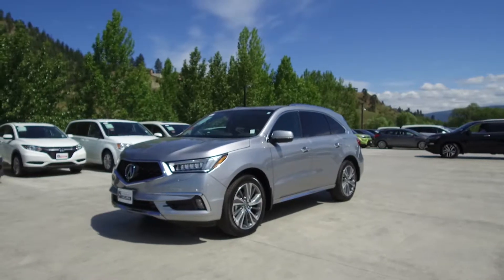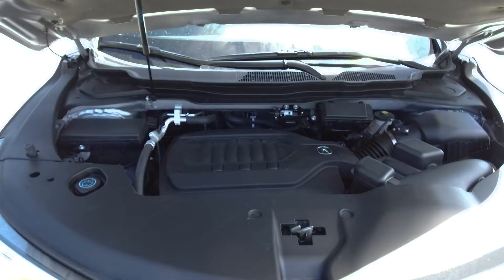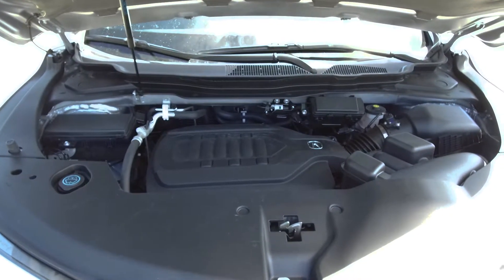Hi, my name is Chris from Harmony Acura, and today we're taking a look at a 2017 automatic Acura MDX Elite. Under the hood we have a 3.5 liter single overhead cam iVTEC V6 which produces 290 horsepower.